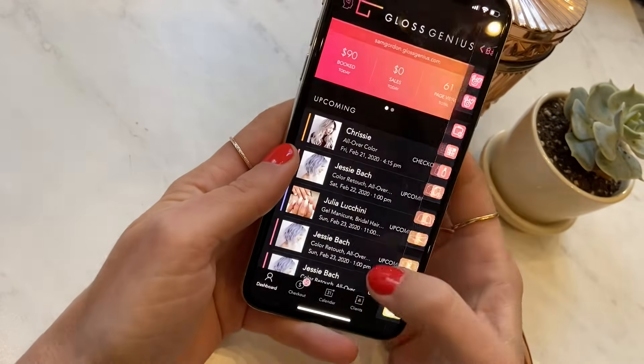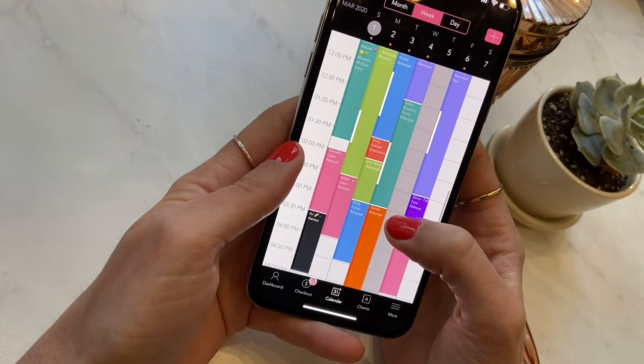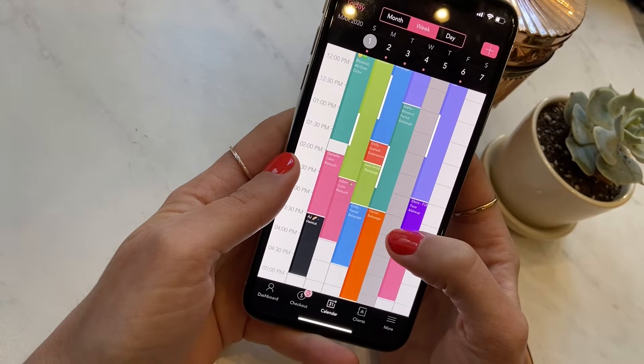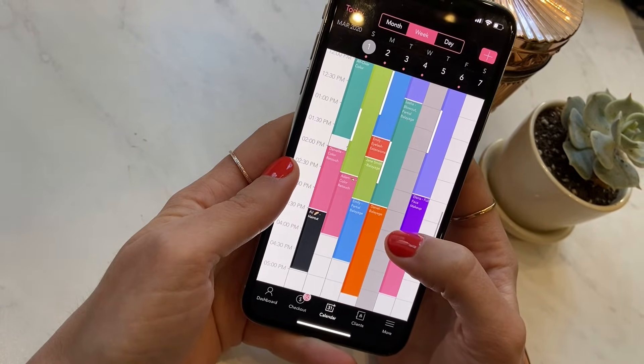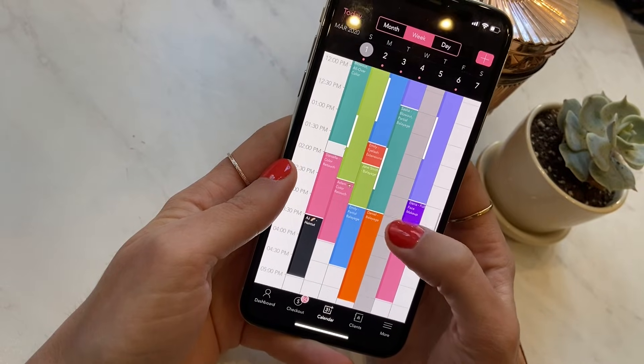I'm going to head over into the calendar to take a peek at what scheduling is like. It's really easy to use and very visual. I really like that scheduling can be color coded by category and service, which is nice and helps keep the day or the week really organized for professionals.